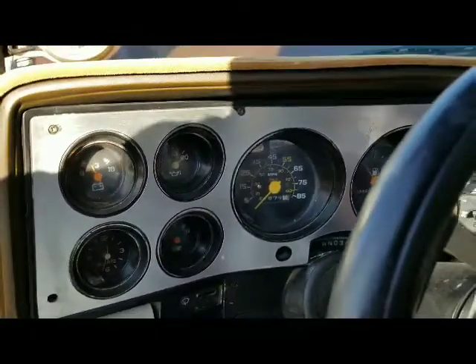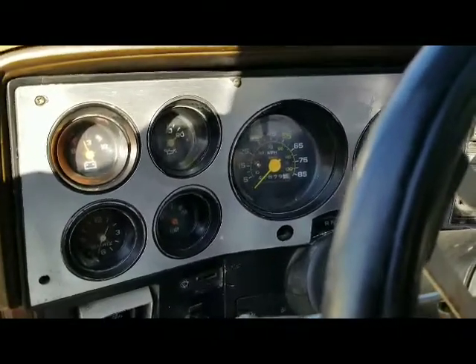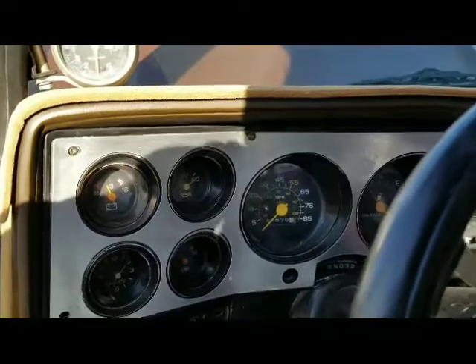Good oil pressure. It's got a new Target Master engine with about 40,000 miles on it. Should idle here in a second.